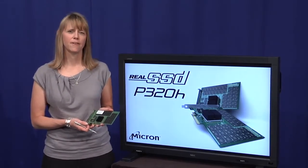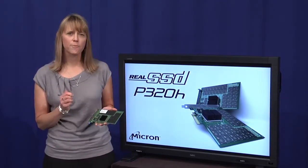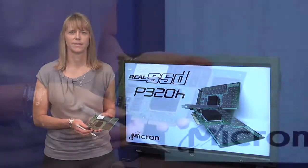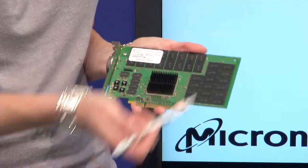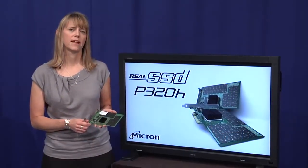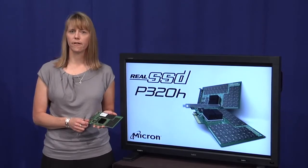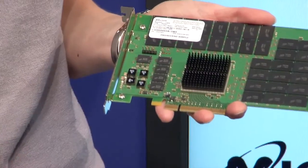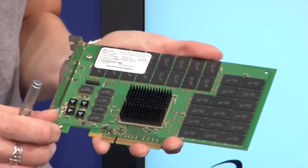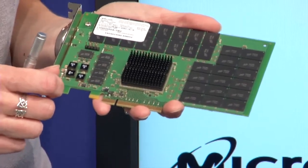The P320H packs a lot of punch in performance, reliability, features, and robust engineering. This card is stacked with 64 placements of Micron's industry-leading SLC NAND. We use industry-proven 34nm server-grade NAND. We also have Micron's DDR3 DRAM, which helps provide greater efficiency. And we have the brains of the outfit — Micron's custom-designed ASIC controller, designed specifically to maximize the performance of Micron's NAND, offering customers superior fast speeds and the best compatibility of controller to memory around.